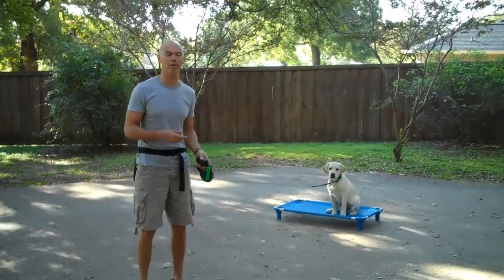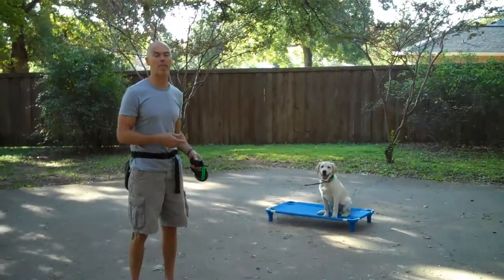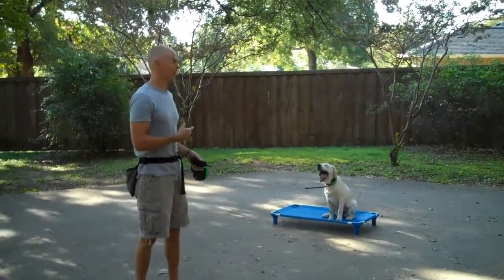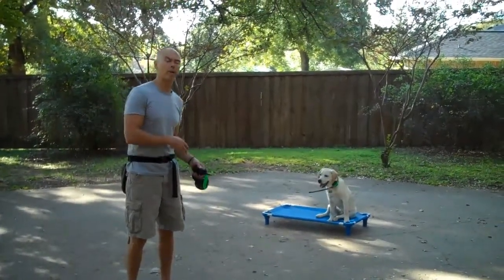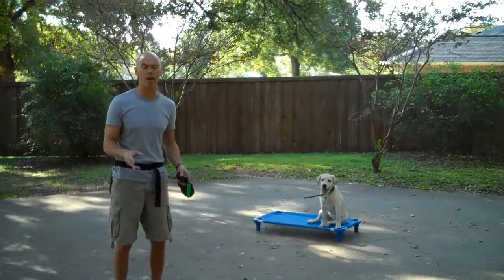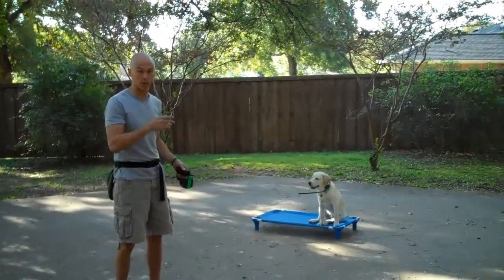I'm going to train her and then when she goes home I'm going to take her litter mate Piper and train Piper. When I train multiple dogs in a household I like to train one first. Then when I bring it home they can work with that dog while I have the second dog — it just seems to work out better.